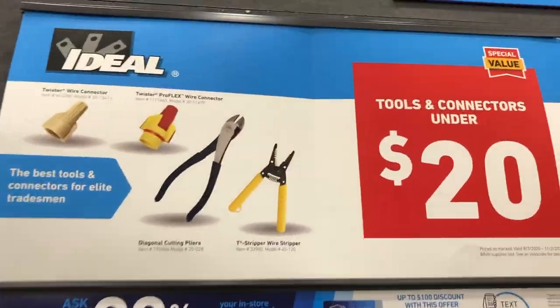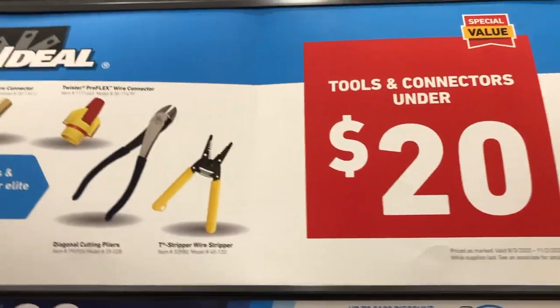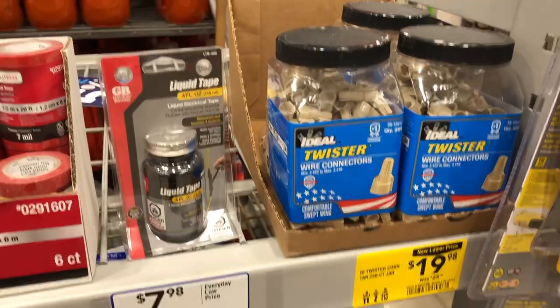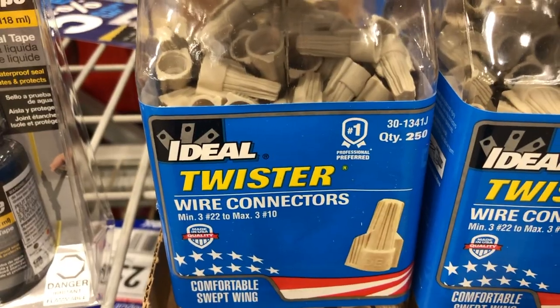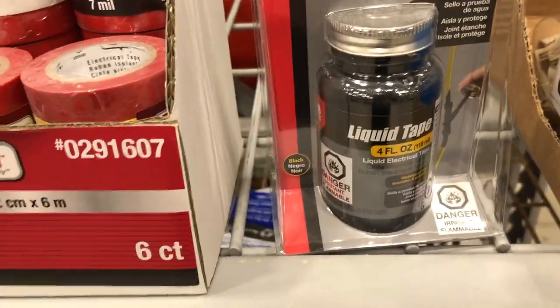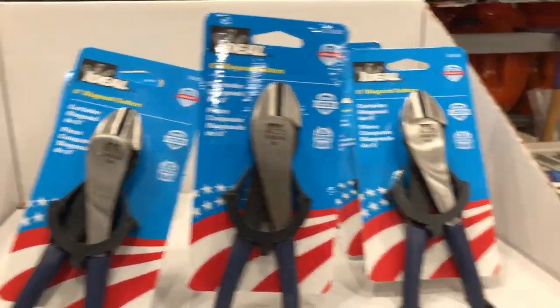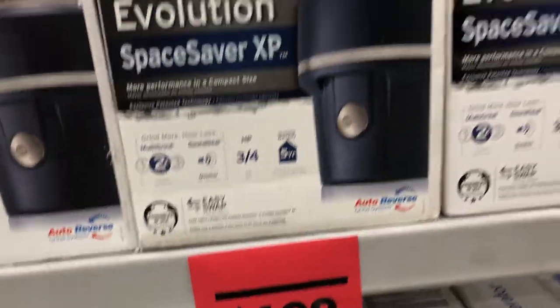There's an end cap with tools and connectors under $20 for electricians — 250-count twister wire connectors, black liquid tape, electrical tape, and 8-inch diagonal cutter pliers. There are also deals on the InSinkErator Evolution Space Saver XP garbage disposal — a 4-horsepower unit with a 9-year limited warranty dropped $30.